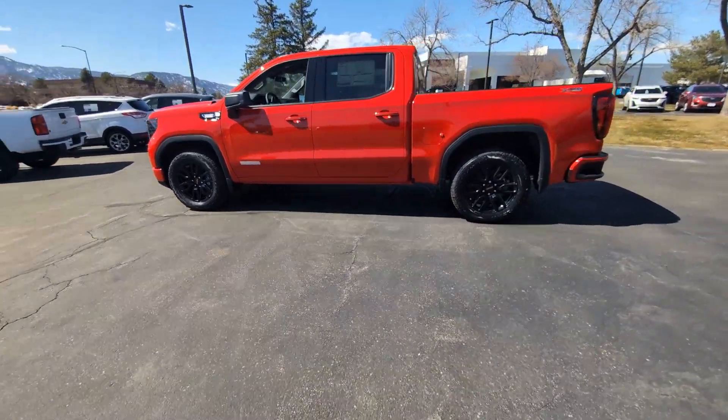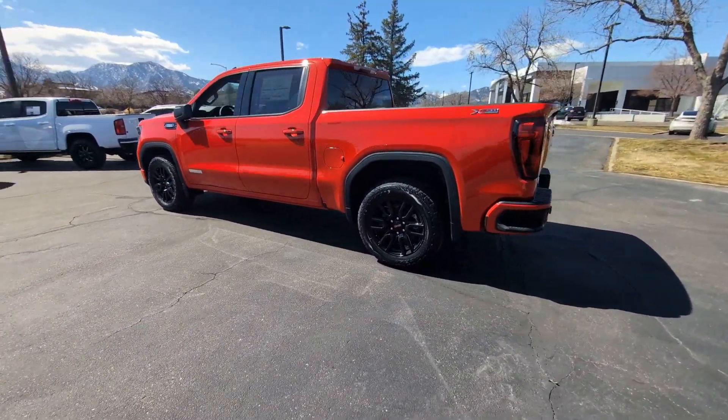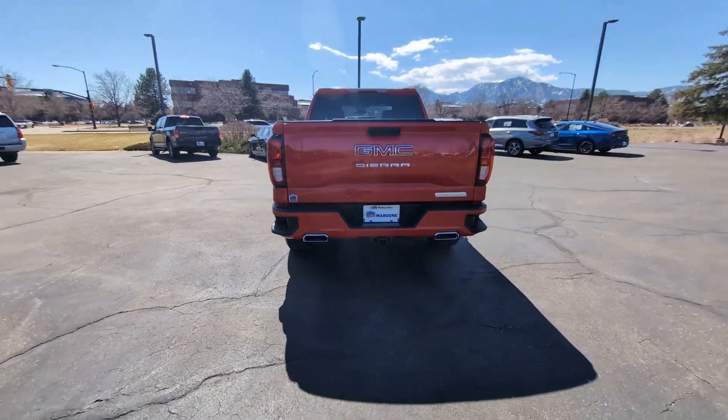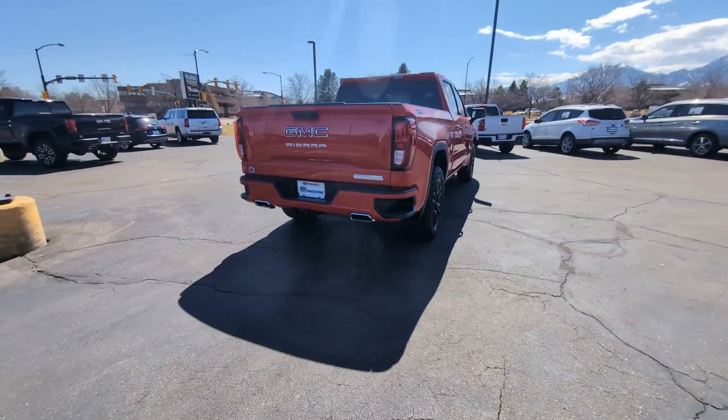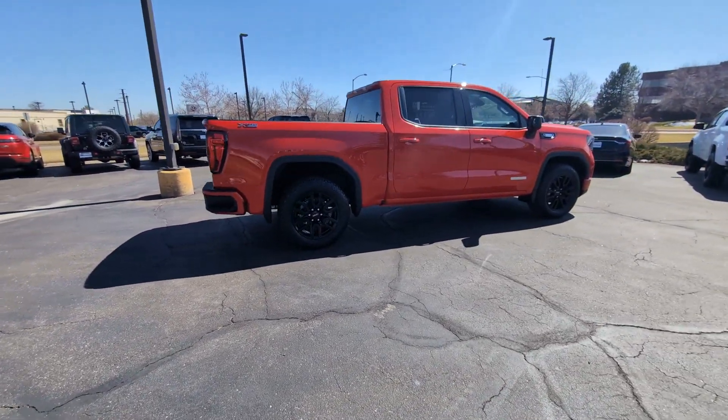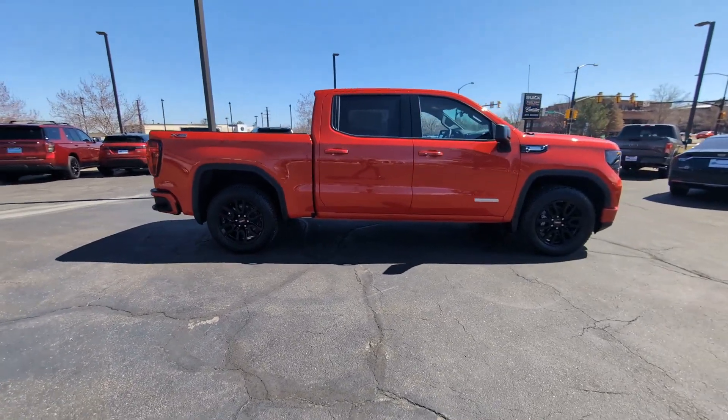Go home happy with the 2024 GMC Sierra. Enjoy a view of this hard-working, boldly styled GMC Sierra, the full-size pickup available with a range of powertrains and options designed to prioritize the capabilities you've been looking for.